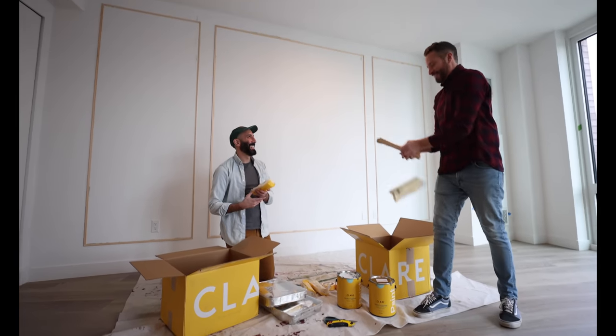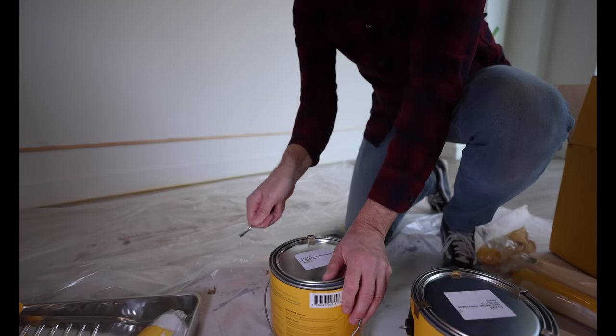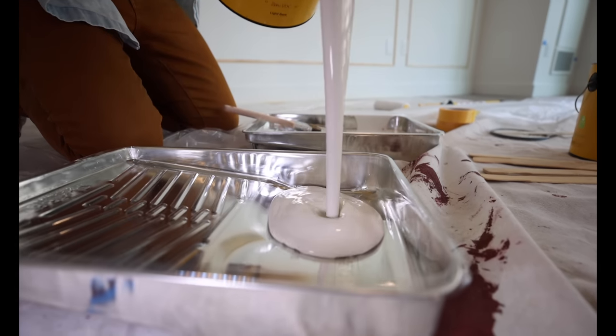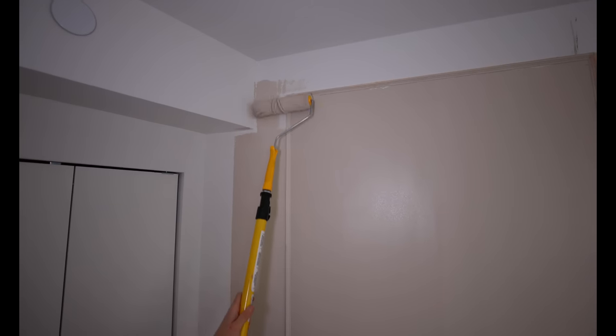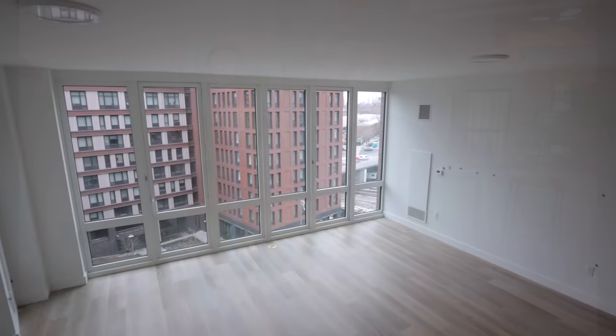Wall color was really important for us too. This was a stark white room when we first walked in, and we really wanted to warm the space. We found the perfect neutral tone — a color from Clare Paint called Basil. It's a really beautiful warm taupe-y color that reflects off the white curtains perfectly and warmed up the entire space. We brought it down to the baseboard and all the way up into the ceilings so the room reads as one. It is neutral upon neutral upon neutral, playing on the natural light coming in.